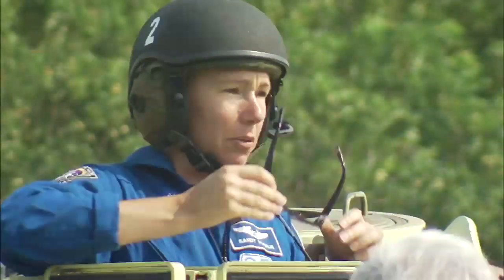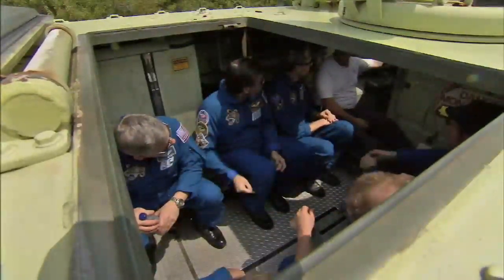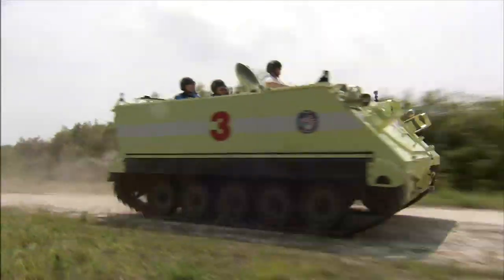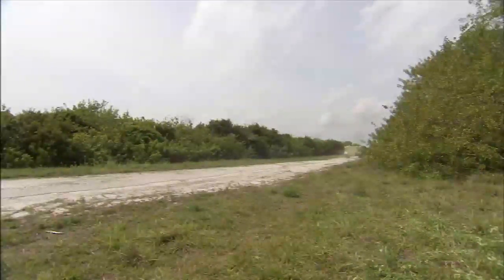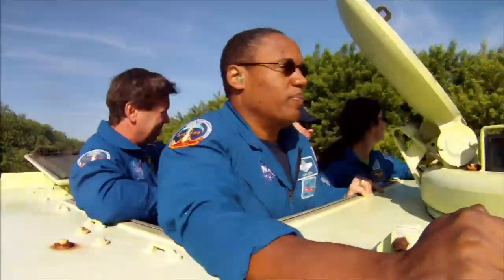Every astronaut that has gone into space on a shuttle has learned to drive an M113 during training. Many have driven them several times. The training was a standard part of the terminal countdown demonstration test, a large dress rehearsal known as TCDT. We get them in there, go through the procedures, go through the capabilities of the M113, and then they each get a chance to actually drive the vehicle in an emergency situation — over rough terrain, down roads. I would say every single crew member absolutely loves it, and we always invite them back another time when they're not scheduled for a mission.